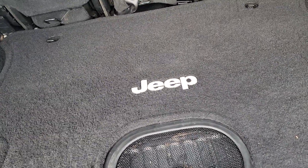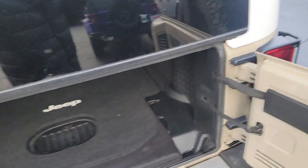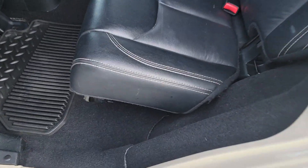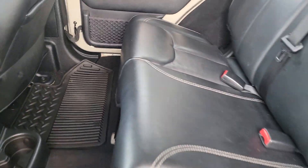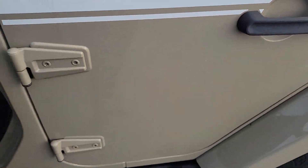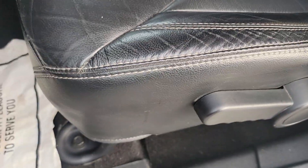It does have the upgraded sound system, has the all-weather speaker there. Leather interior. The back seats seem to be in pretty nice shape. It's about like your standard wear for leather interior with, I don't know, 90,000 miles. I don't see any tears or anything like that.